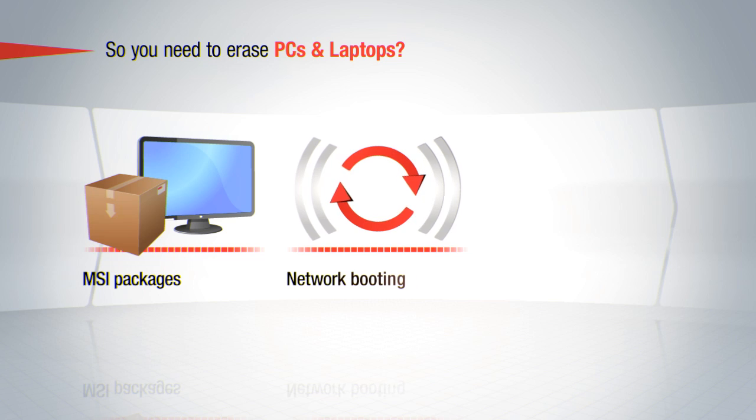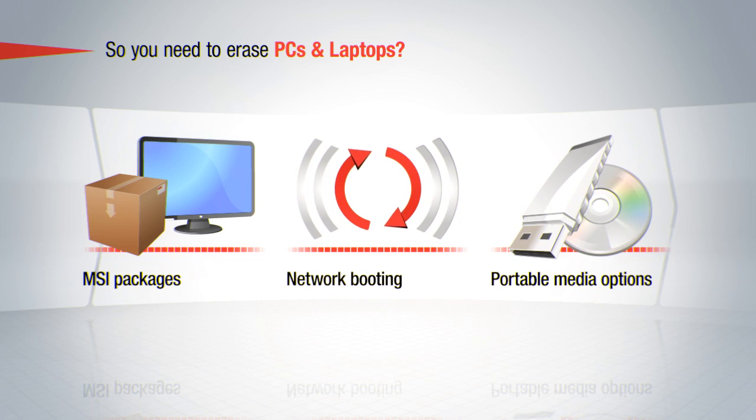Blanco offers different tools to fit your company's specific process. Some of these tools include MSI packages for easy-to-use remote erasure, network booting options for automatic erasure, and portable media options for assets not on your network.